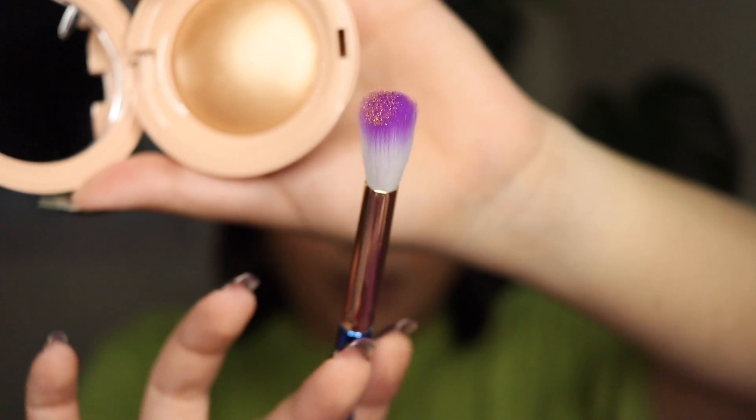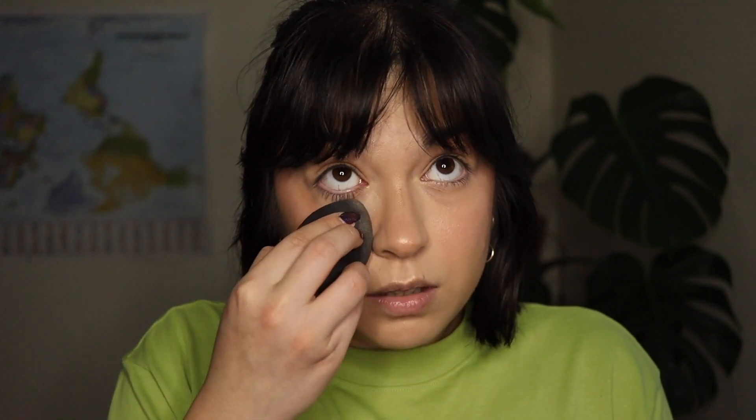I'm gonna go ahead and mattify my face first because it's looking a little too dewy in my opinion — maybe this will also help with the highlighter. Now I'm gonna try the highlighter. I can see it right here — in person I'm loving it, it looks pretty dang good. I just don't know if it's coming through in the camera; I think my light is just a little too harsh.